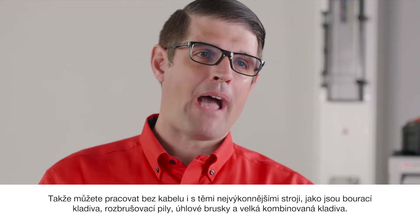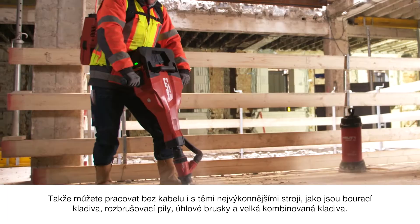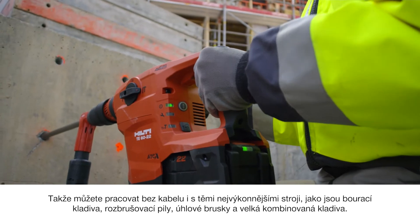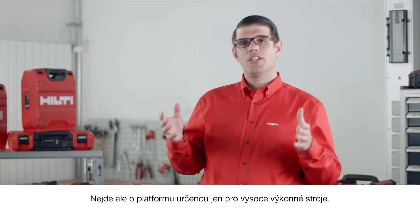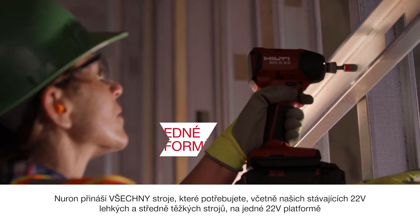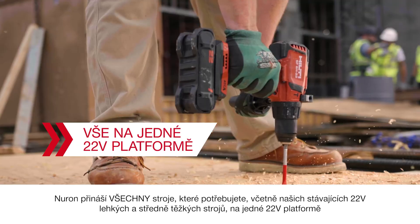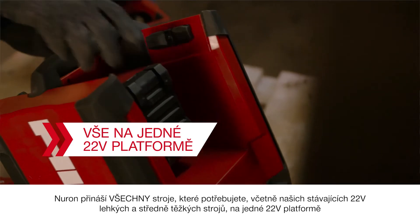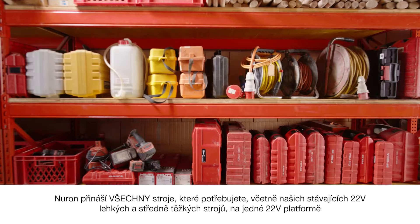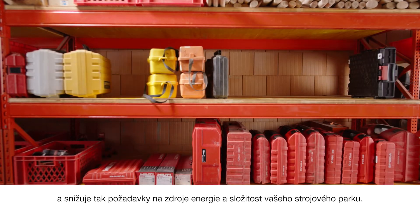So you can work battery-powered even with the most demanding tools like jackhammers, cut-off saws, angle grinders, and large combi hammers. However, it's not an additional platform just for higher performance tools. Neuron brings all the tools you need, including our existing 22-volt light and medium-duty tools, all on one 22-volt platform to reduce power sources and complexity from your tool crib.